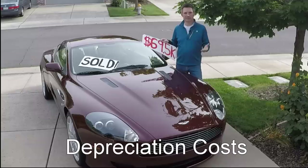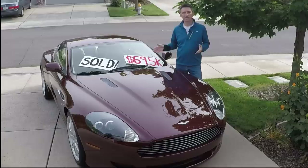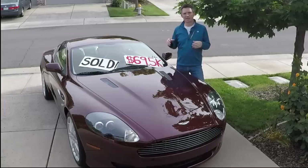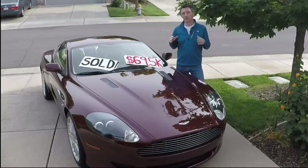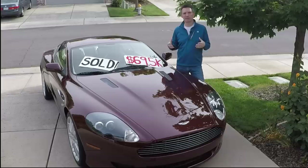Our cars are constantly losing value — they're depreciating. This car was worth at least $170,000 when it was brand new, and the original owners took almost a $100,000 depreciation loss over the eight years they had it before I purchased it. All cars have depreciation, but luxury performance cars have it the worst. It's this depreciation that makes it possible for people like you and me to actually afford this vehicle. The original owner took the big hit, so now we can go out and buy these cars at a more reasonable price. It takes 25 to 30 years for cars to start going up in value again, so around 2030 my DB9 should start to appreciate. In the meantime, we need to include depreciation as part of our true cost of ownership.